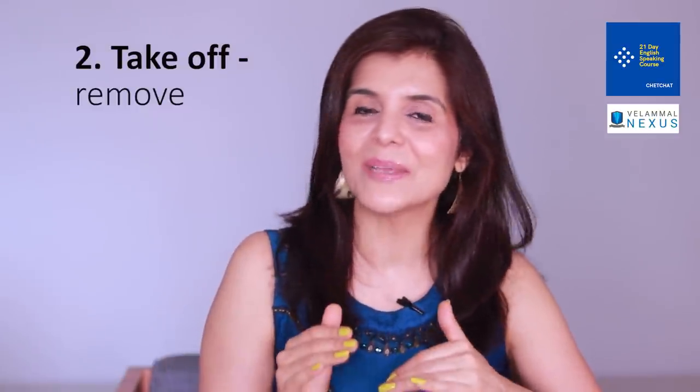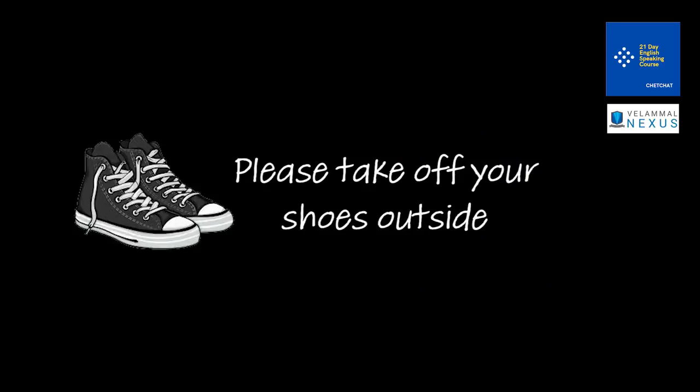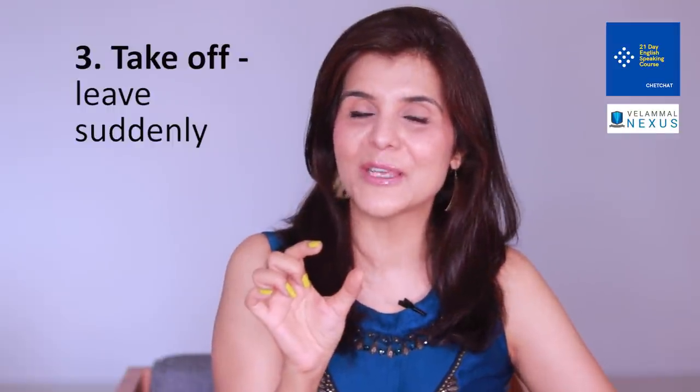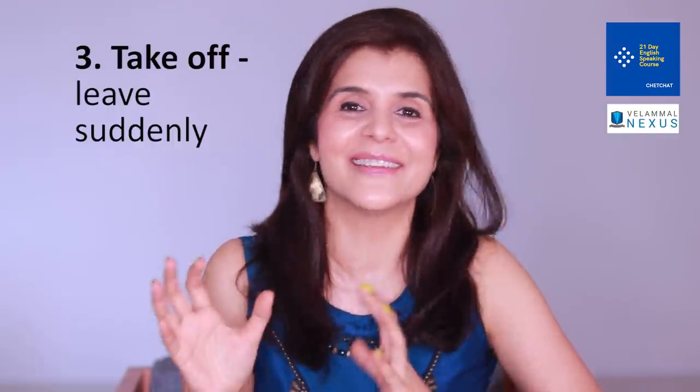'Take off' can also mean to remove, and this is used in several contexts. For example: 'Please take off your shoes outside.' 'He took off his tie after coming back from work.' 'They took the injured player off the field.' 'Please take your feet off the table.' 'Take off' can also mean leaving suddenly, just like an airplane quickly goes up into the air.